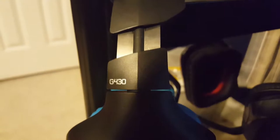Here are my headphones that I usually use: G930s and G430s. Here's my G930s.